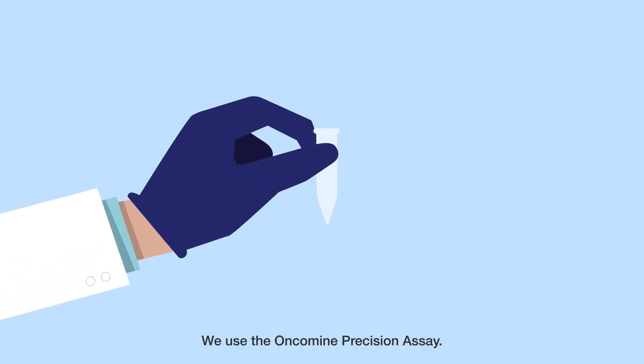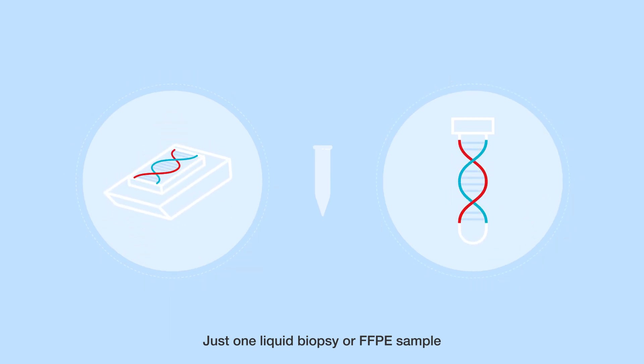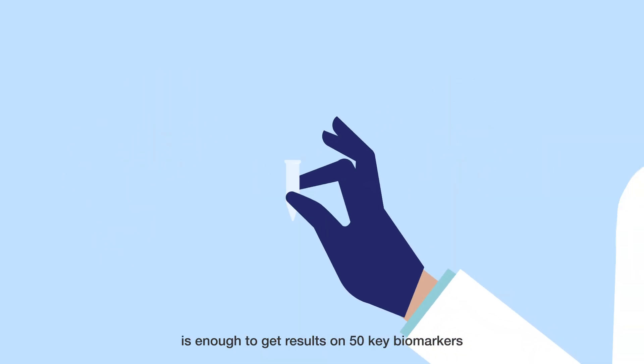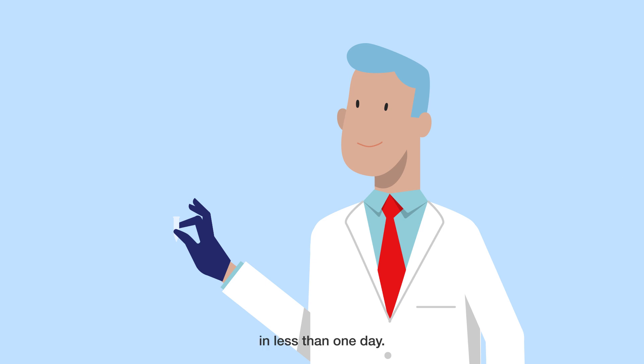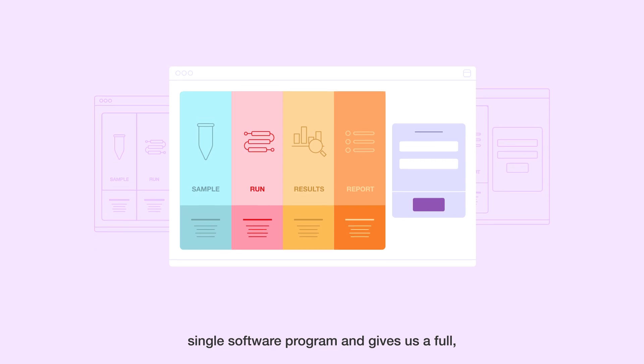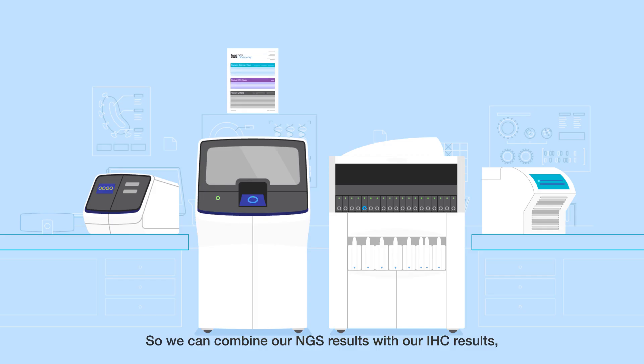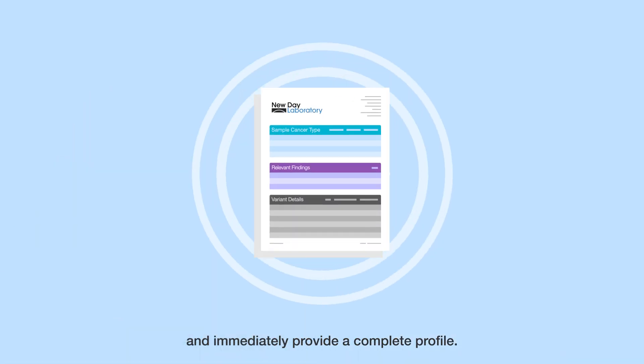We use the Onkamine Precision Assay. Just one liquid biopsy or FFPE sample is enough to get results on 50 key biomarkers in less than one day. The whole workflow is operated by a single software program and gives us a full, easy-to-read report the next day. So we can combine our NGS results with our IHC results and immediately provide a complete profile.